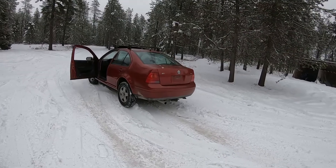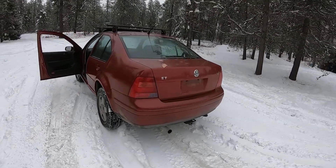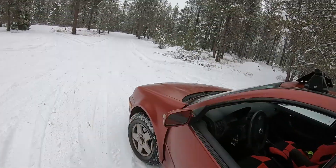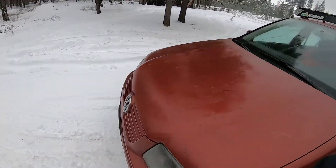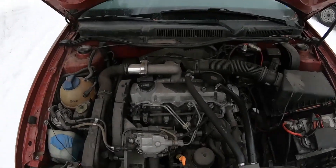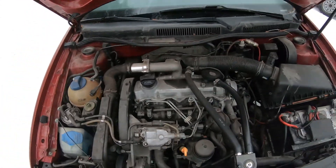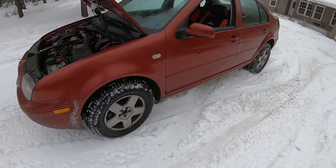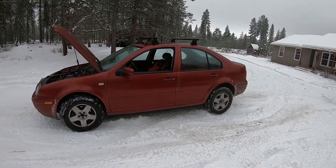So here it is. It is a 2000 Volkswagen Jetta TDI. 1.9 liter, 4-cylinder turbo diesel. And it's lifted.